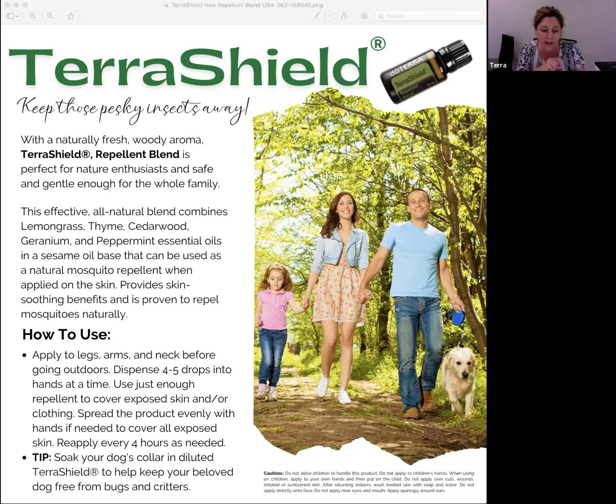Sesame seed oil is an active insect repellent ingredient — which I had no idea! Unlike fractionated coconut oil, which was in the old formula, the new formula uses sesame seed oil as an active insect repellent base, which is again pretty cool. So the new TerraShield blend is available starting in July, and if you place your LRP order of at least 125 PV, you'll get it for free.